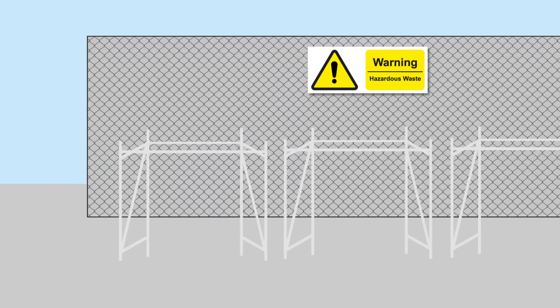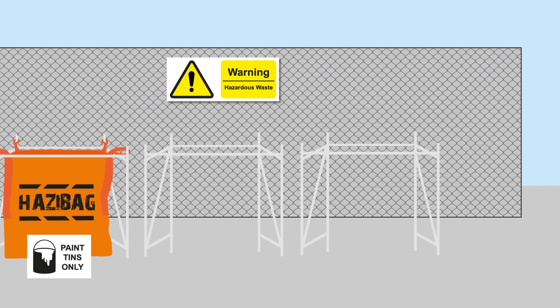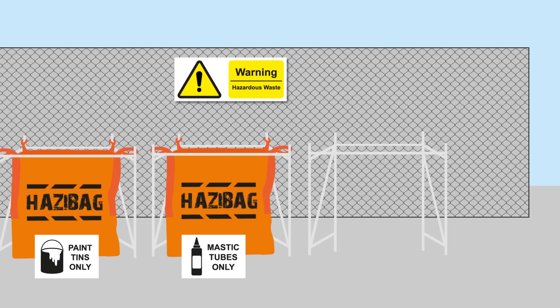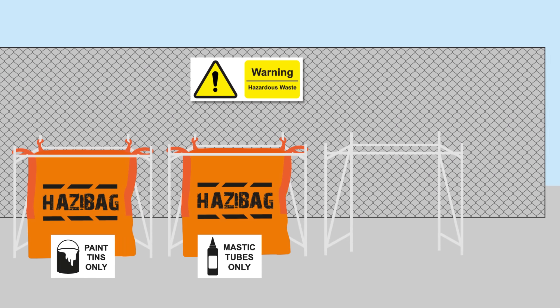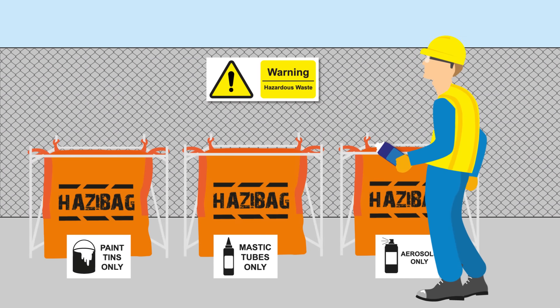They're designed for purpose. The bright orange bags really stand out on site, making it easy for staff and subcontractors to segregate their waste, and helping to ensure good practice in waste management across the site.